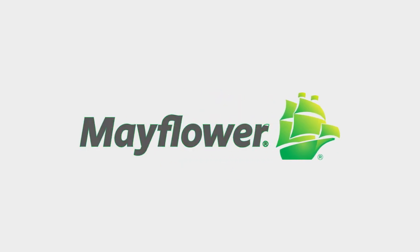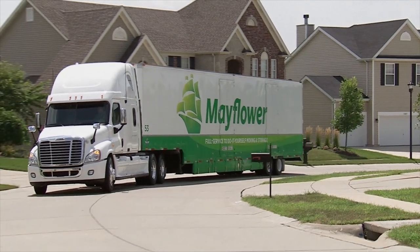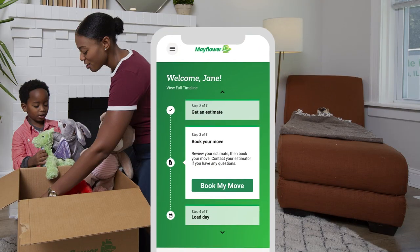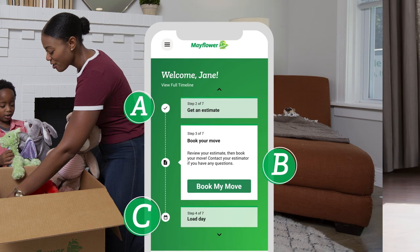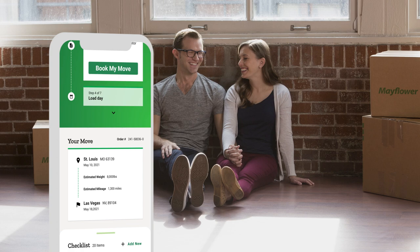Make this move your best move with the Mayflower Personalized Move Portal. From America's most trusted mover, the MyMayflower Move Portal simplifies the moving process and guides you through every step. It's how smart movers like you can manage your moving experience all in one place.